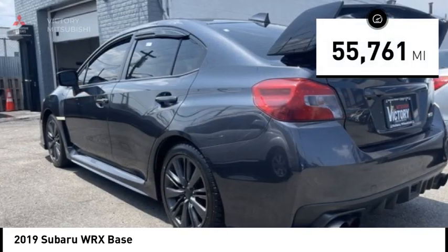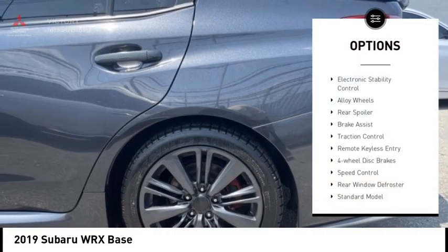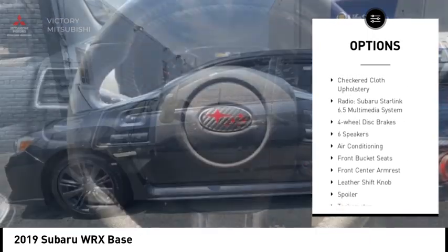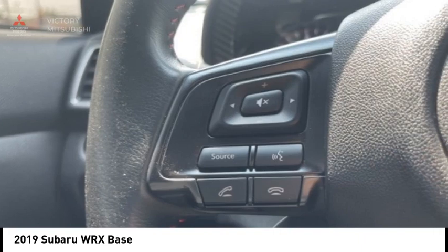This vehicle has less than 60,000 miles. Here are some of this vehicle's great options: electronic stability control, alloy wheels, rear spoiler, brake assist, traction control, remote keyless entry, four-wheel disc brakes, speed control, rear window defroster.